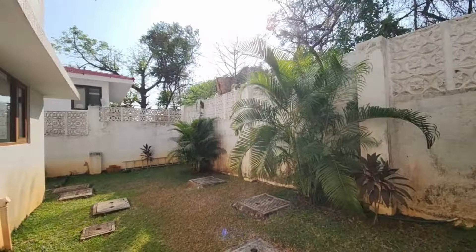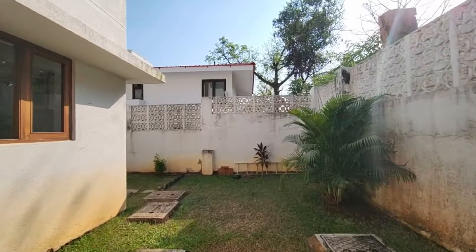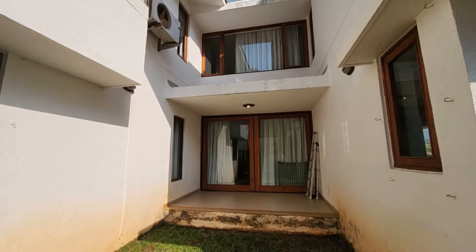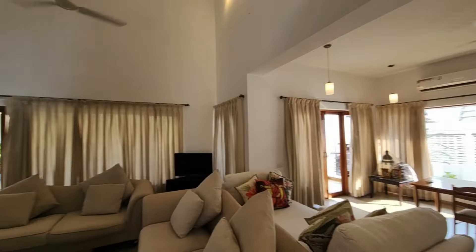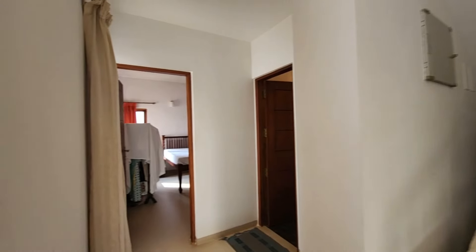This villa, with its ground plus one level, presents a haven of relaxation and elegance. It's barely used and meticulously maintained, ensuring that every moment spent here is nothing short of perfection.